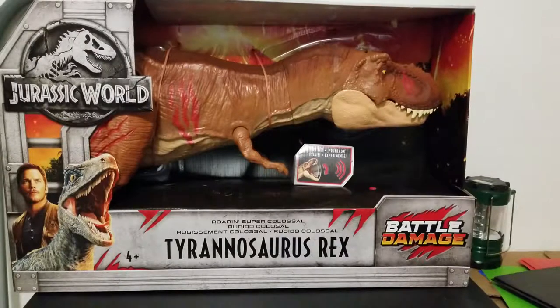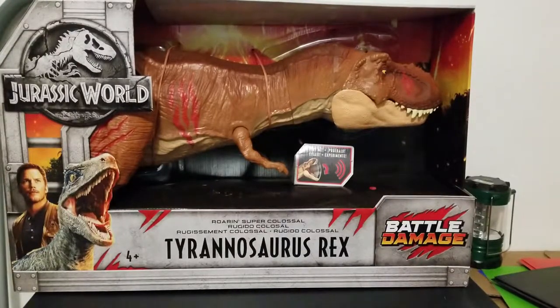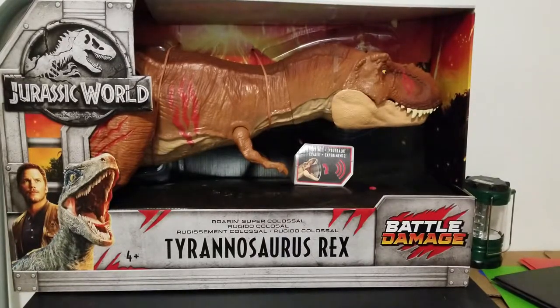I had gotten the Battle Damage Walmart exclusives — like the basic figures, but with action features of Battle Damage. I had gotten a Blue, and then he broke that one. We got him a basic figure without the action feature, and he lost it. There's a third one that he has, but he's not getting it until Christmas. I have no idea where that thing is. This is a small house, and the only explanation is it's gone — like, he had to take it out of the house somewhere.